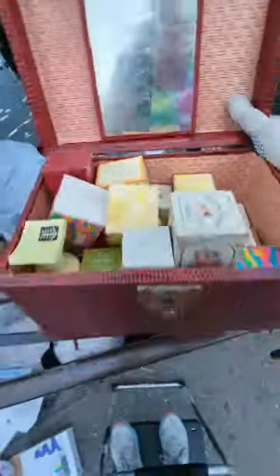God, look at this old case. Oh my God, it's all Avon. Oh my God, look at this. Like Avon perfume samples from who knows how long ago.